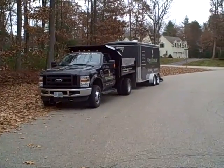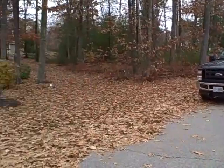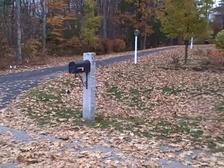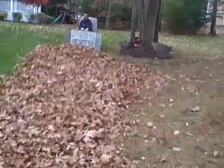Upscale Land Care in Greenland, New Hampshire. We're about to start a leaf cleanup and we're going to pan over and check this out — there's some serious leaves here. We'll come back and show you what's going on.